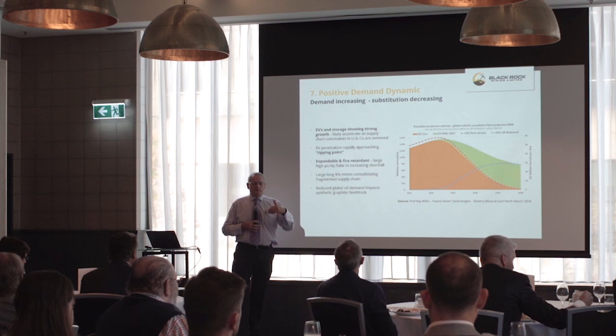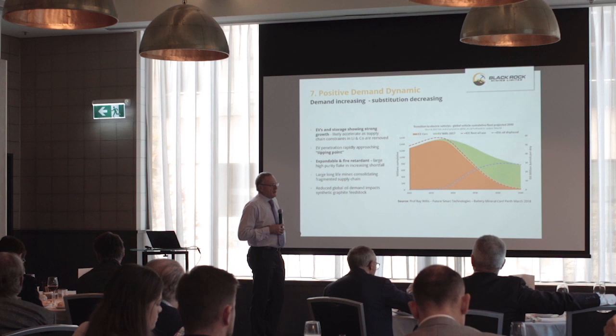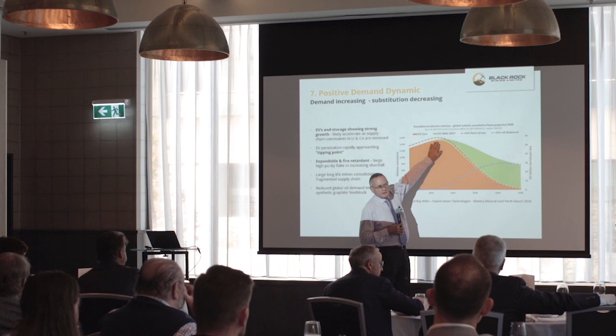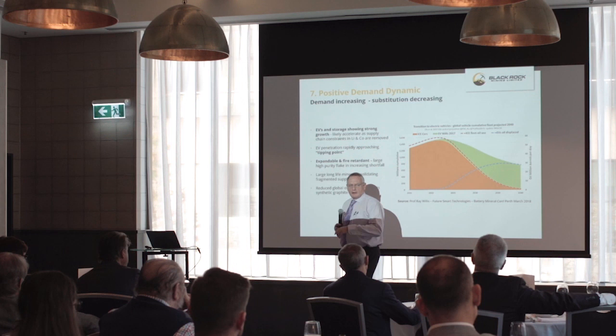We predominantly have a flake-type deposit, so the expanded graphite market is of more interest to us than the EV market — but you can turn big flake into fines; you can't turn fines into big flake. On the EV market, Ray Willis presented this graph at the Battery Minerals Conference in Perth. There's a lot of rhetoric and excitement in the energy minerals market at this stage of the cycle. If we end up with a very large-scale fleet conversion over to EVs, we're just at the start of this thing — you can imagine the material demand and new mine development needed as we convert most of that vehicle fleet.